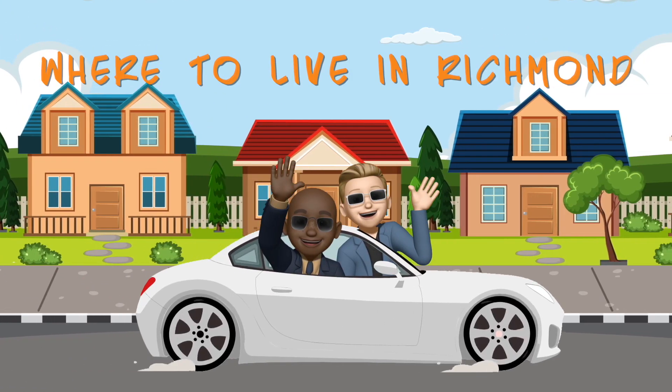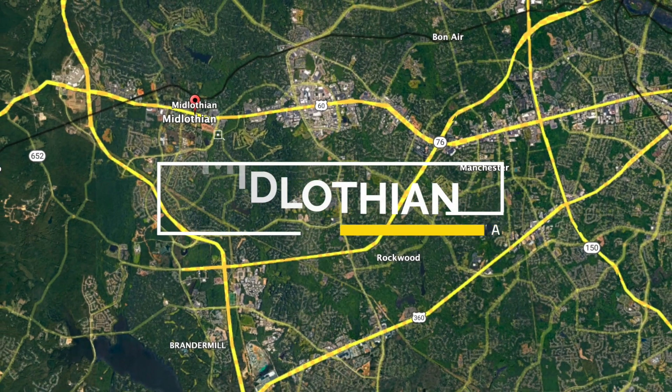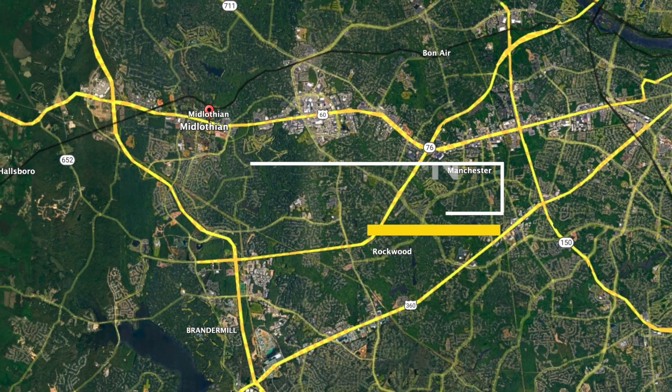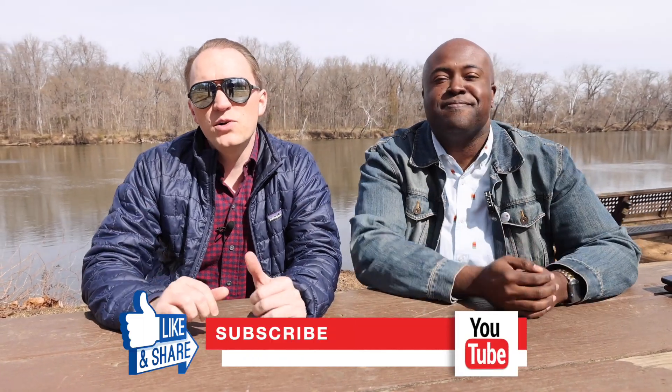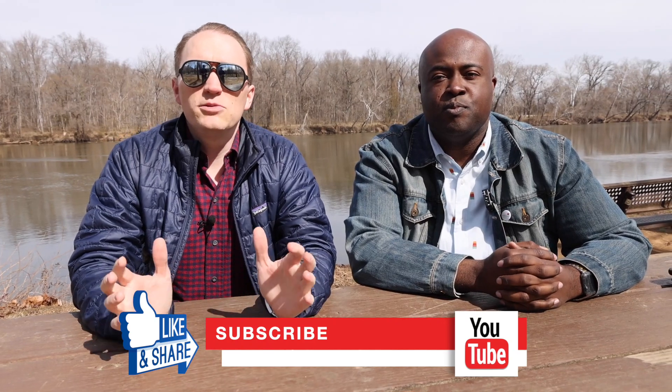Hey guys, I am Jared Davis and this is Galen Parker. We run the Davis Group at eXp Realty and this is another episode of Where to Live in Richmond. If you've watched some of our other videos, we've been doing the city, and now we're getting a little more rural. This is Midlothian, which is part of Chesterfield County.